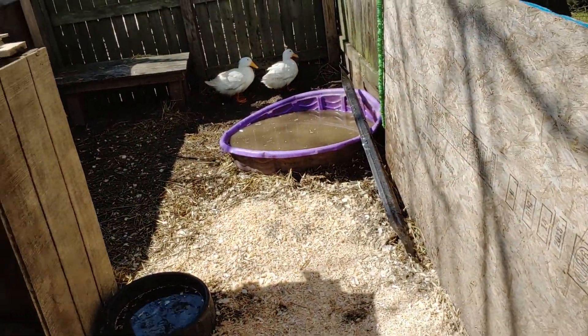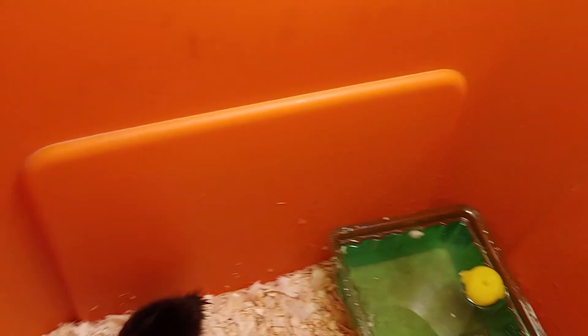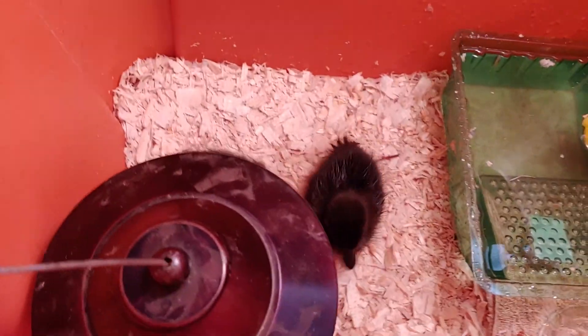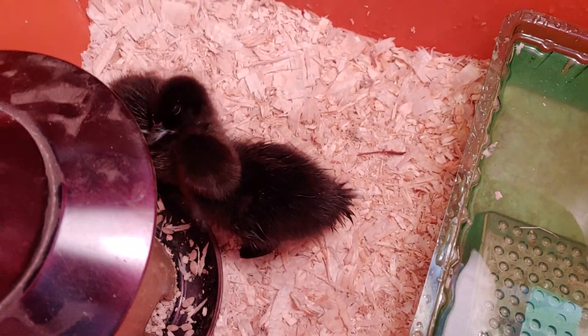Soon - I'd say about after a week - I'm going to introduce them to the Cayugas. These new ones, I think they're at least three days old because they're honestly not really big.